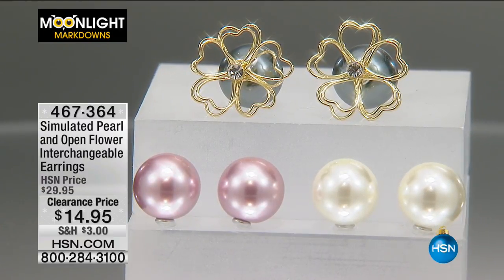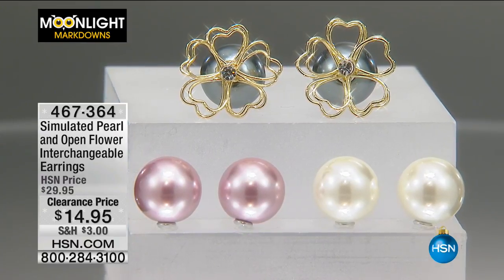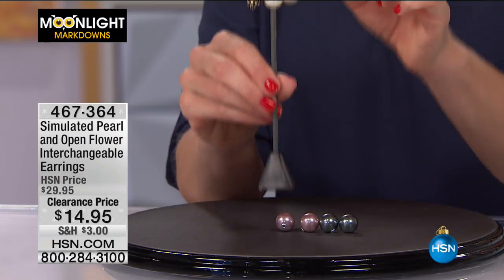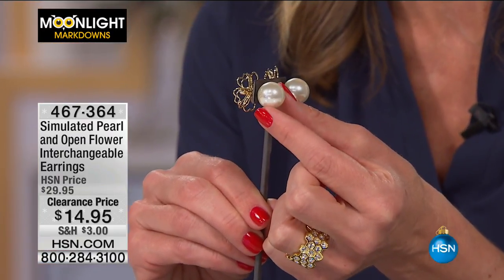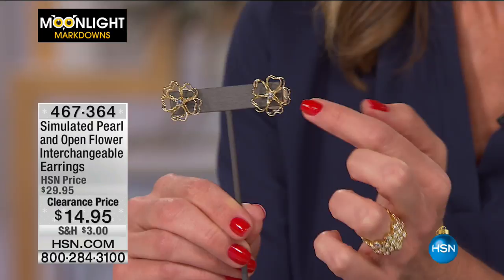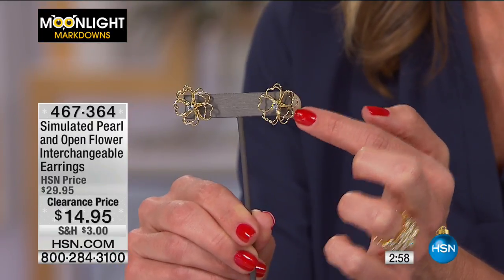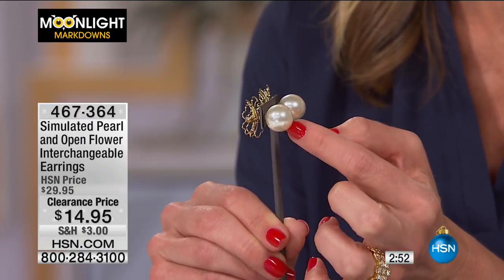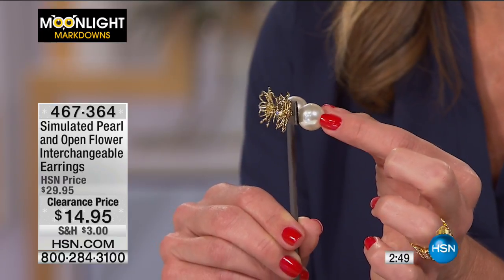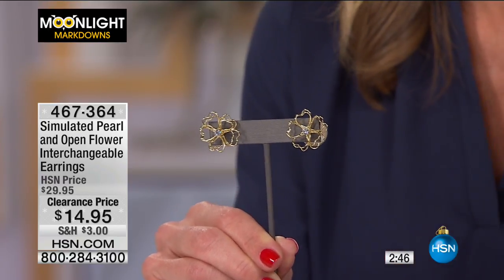At $14.95 we thought this was such an incredible value — it's kind of like a flex pay right there, 50% off. This is going to give you a little detail in the back of your ear — you'll see that sparkle and shimmer of that beautiful simulated pearl shining back with this flower detail very delicate in the front. If you've seen Hollywood actresses wearing this style on the red carpet, now you can incorporate it into your wardrobe.